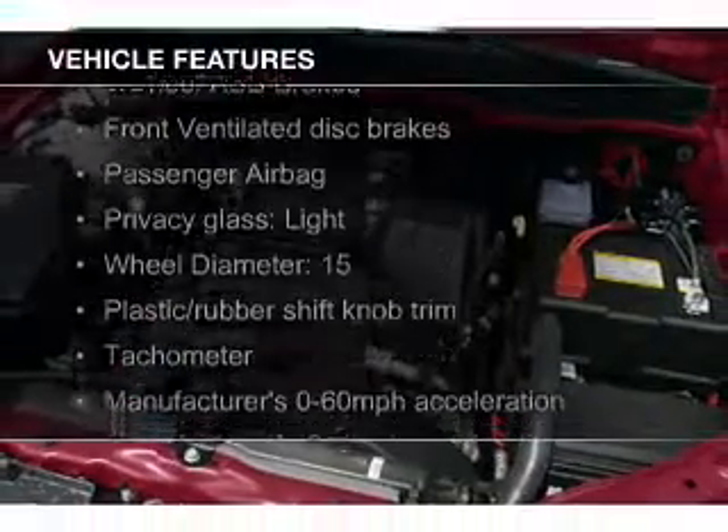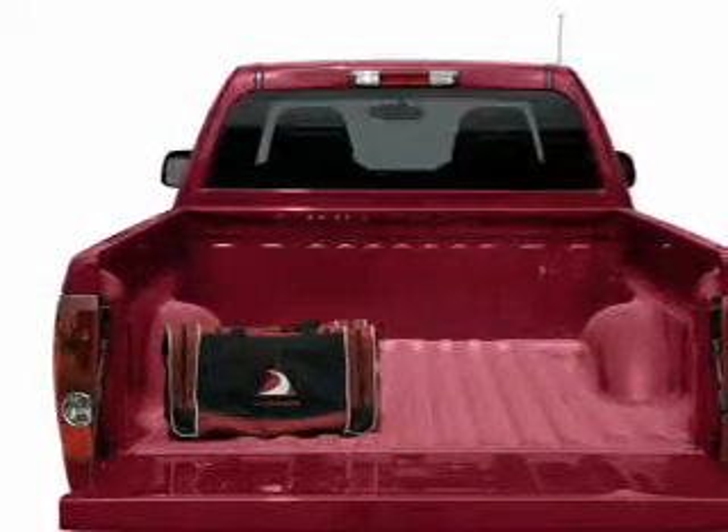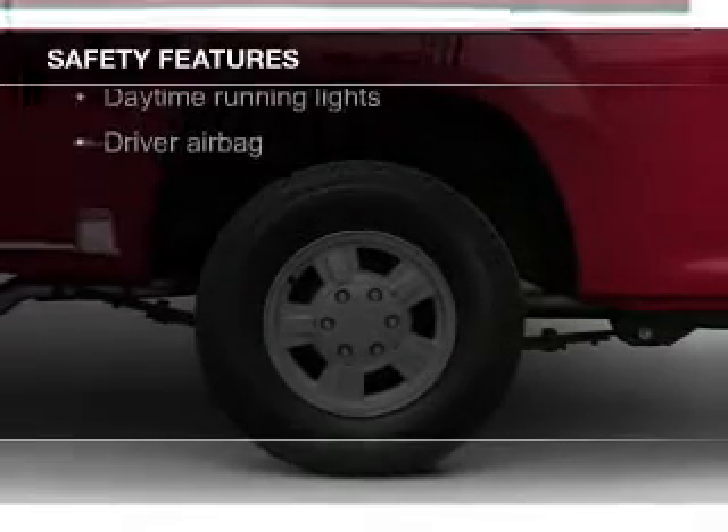The features include heavy-duty suspension, an adjustable tilt steering wheel, cruise control, privacy glass, air conditioning, and power steering.